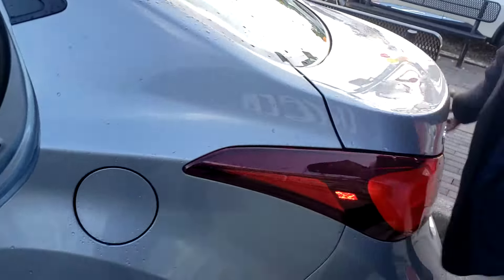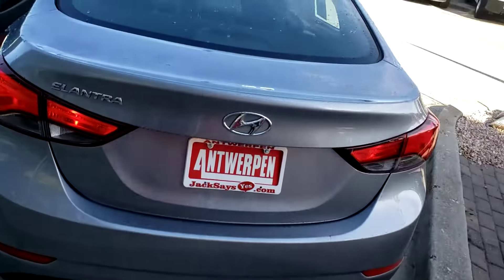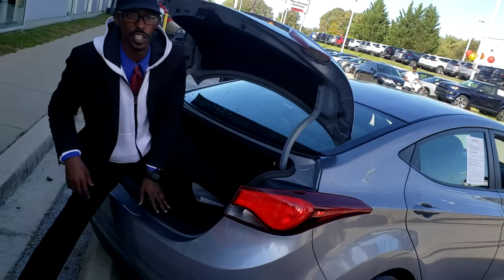Another thing that I like about this vehicle right here, you have a nice size trunk — very deep. You could put a body in here if you needed to, just joking.